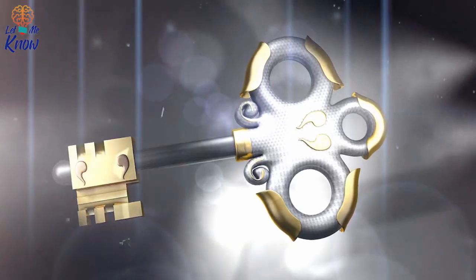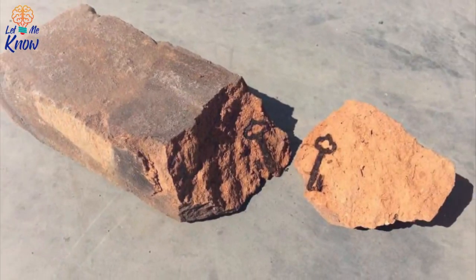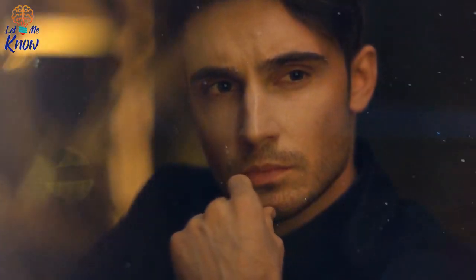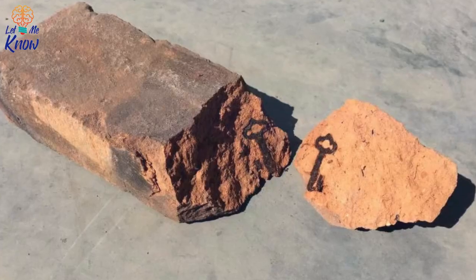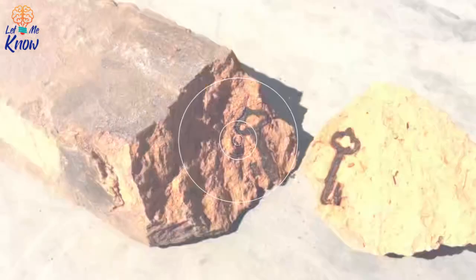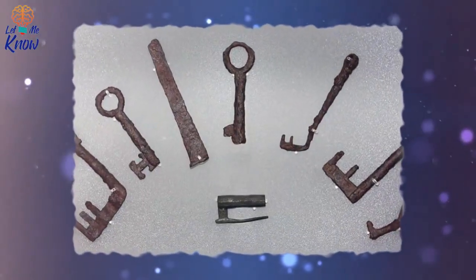Inside the brick was an old key. Being that the key was inside the brick, it had clearly fallen in while it was still wet. Whether the key fell into the brick after it was shaped or fell into the mixture before it was formed is not clear. What we do know for sure is that someone, likely a manufacturer, had dropped their key and it fell into a place where it wouldn't be found — until now. Being that it was inside a brick made sometime in the early 1900s, the key had to have been about a century old as well.